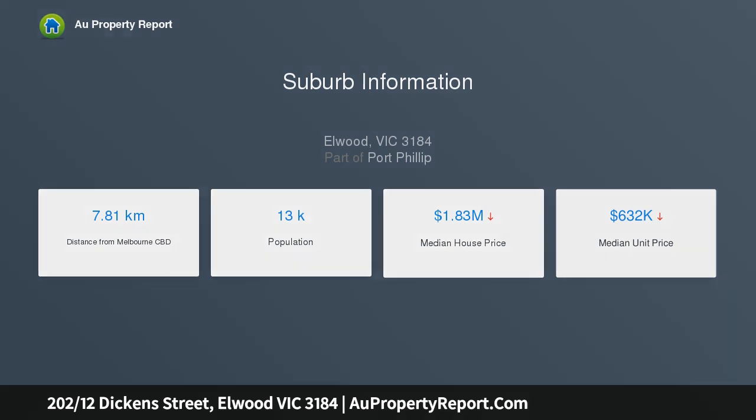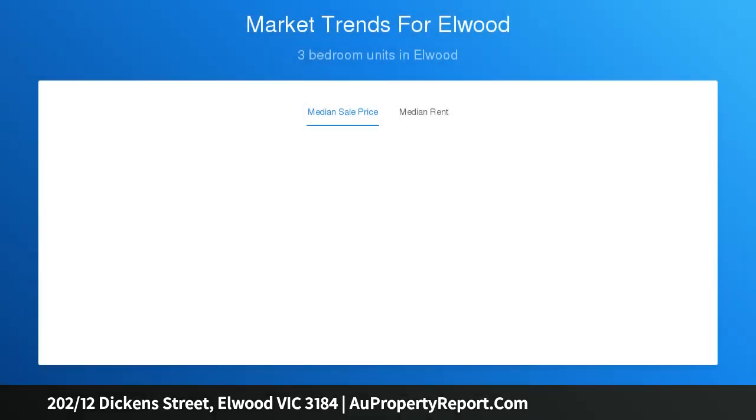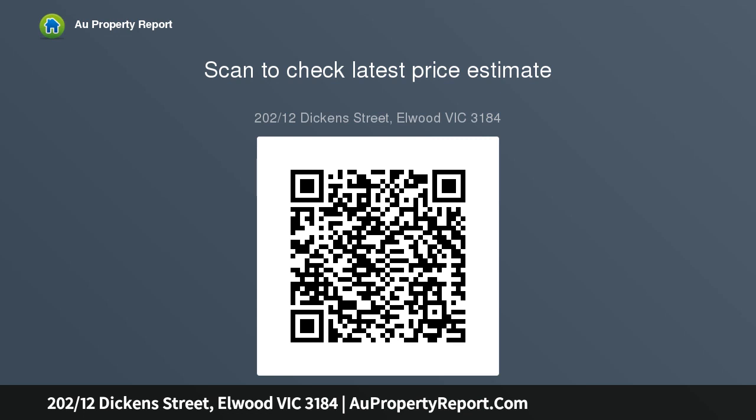Well-proportioned open-plan living and dining areas, meal kitchen with stone surfaces and integrated dishwasher, large sheltered entertainers balcony overlooks the street. Carpeted bedrooms have built-ins, master has private en-suite, secure basement car space and private lock-up storage cage.